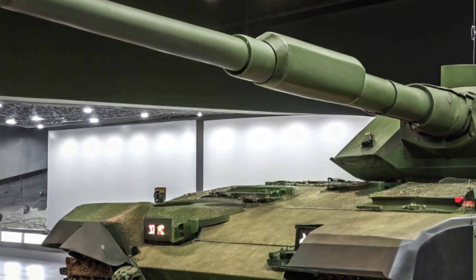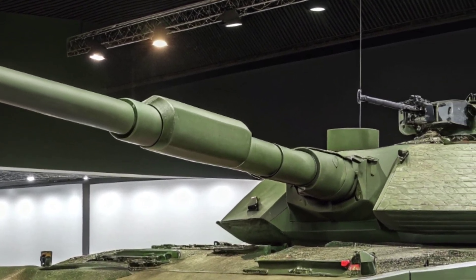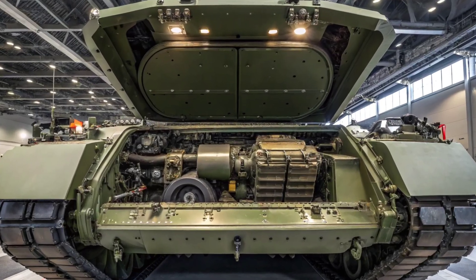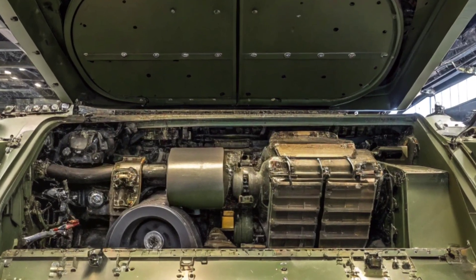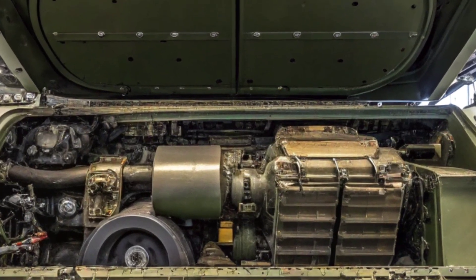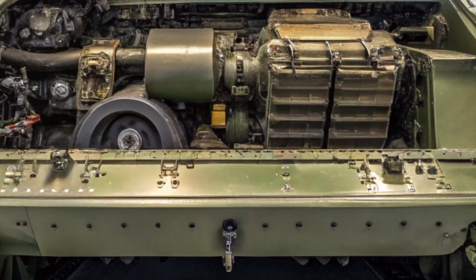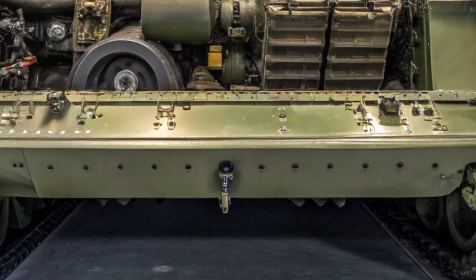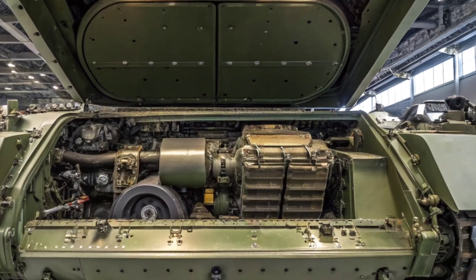Mobility is another massive upgrade. Despite weighing over 66 tons, the Challenger 3 is powered by an upgraded engine that gives it better acceleration, improved cross-country mobility, and increased reliability. The suspension and track systems have been re-engineered to handle rugged terrain, ensuring the tank moves smoothly across battlefields from deserts to dense urban zones.